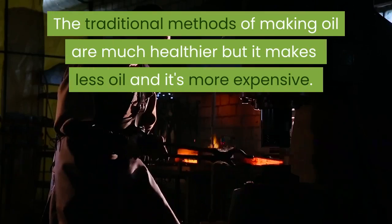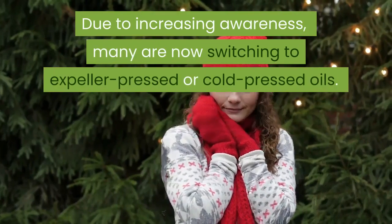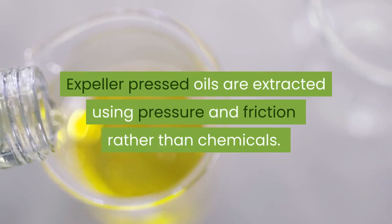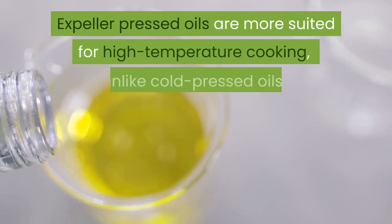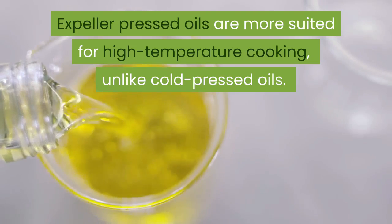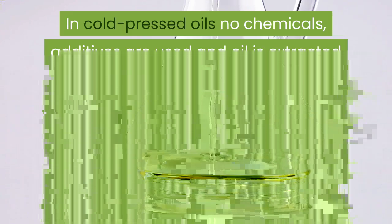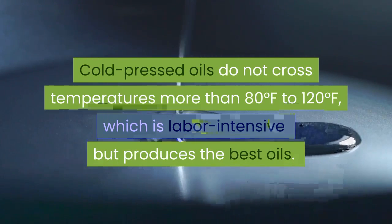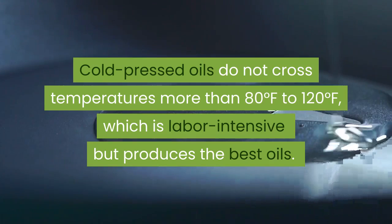The traditional methods of making oil are much healthier but they produce less oil and are more expensive. Due to increasing awareness, many are now switching to expeller pressed or cold pressed oils. Expeller pressed oils are extracted using pressure and friction rather than chemicals, and are more suited for high temperature cooking. In cold pressed oils, no chemicals or additives are used and oil is extracted using a wooden press machine. Cold pressed oils do not exceed temperatures of 80 to 120 degrees Fahrenheit, which is labor intensive but produces the best oils.